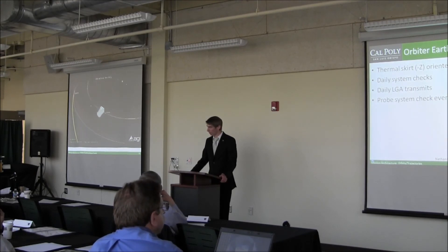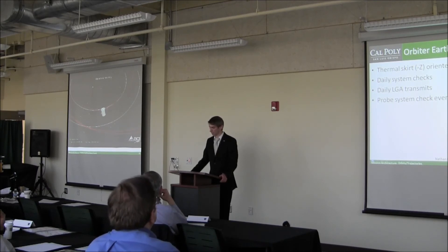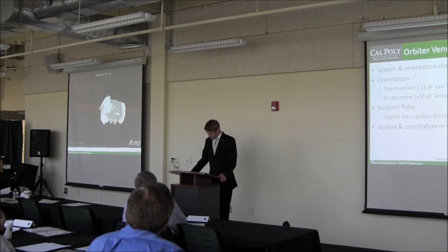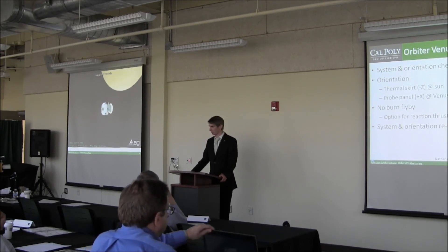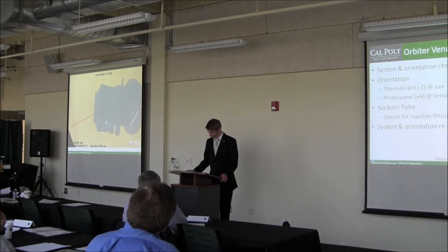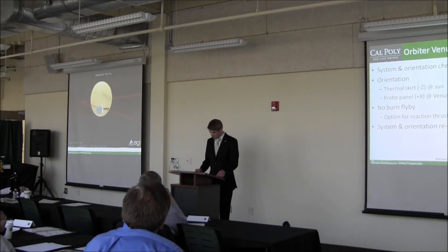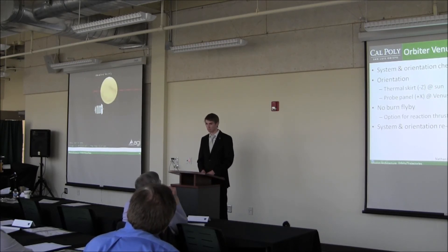Here's an animation of our transit from Earth to Venus. During this period the thermal skirt still points at the sun, and we do daily system checks communicating with the low-gain antenna. Then here's our Venus flyby at an altitude of about 1,200 km. We keep the thermal skirt pointed at the sun, and the probe side of the spacecraft faces the planet.